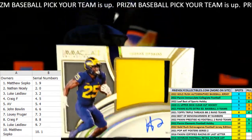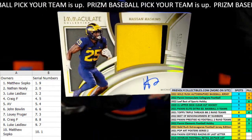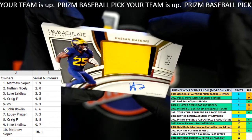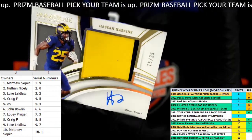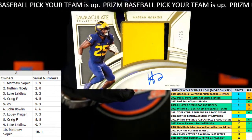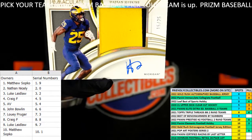Next up, we have — is that Haskins? Hassan Haskins. Okay, Hassan Haskins, and that is number 15, 15 of 25. So that's gonna go out to guess who — Craig F! Craig F, that one's coming your way, good sir.